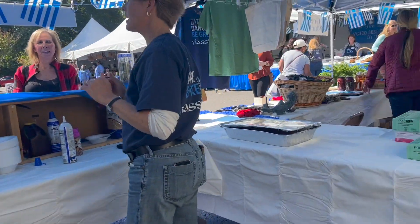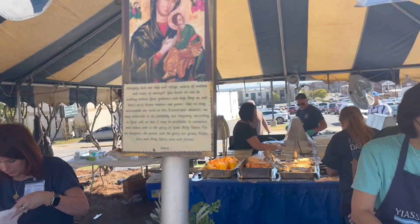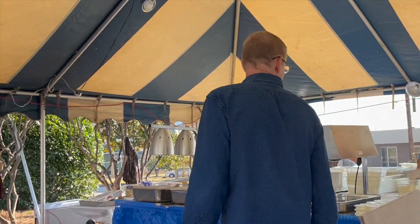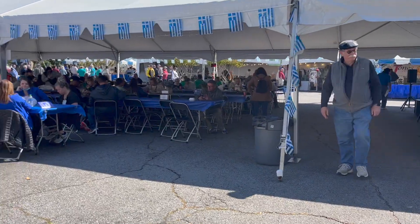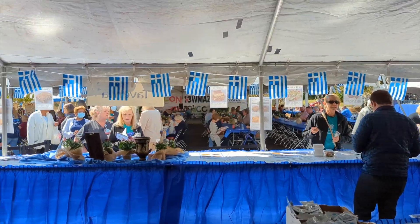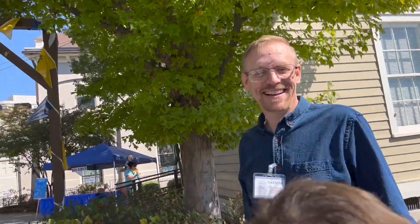Welcome back to the Northsmoke homestead. This week we took the morning to help at the church's Greek festival before a long trip to visit some family.